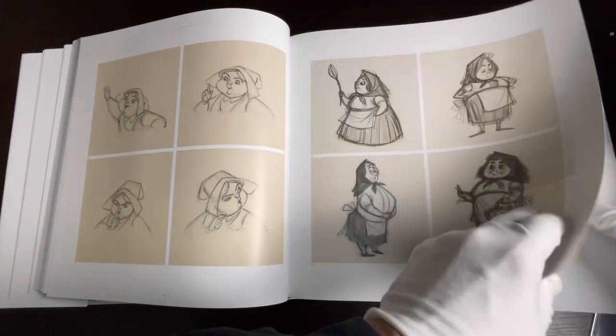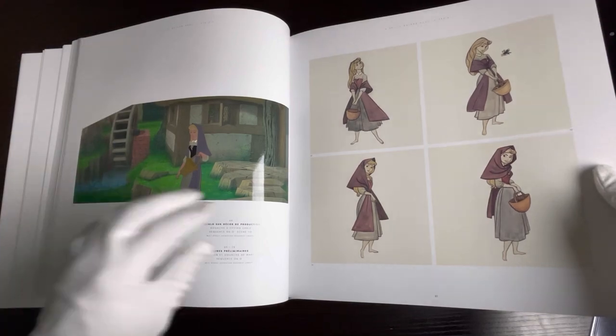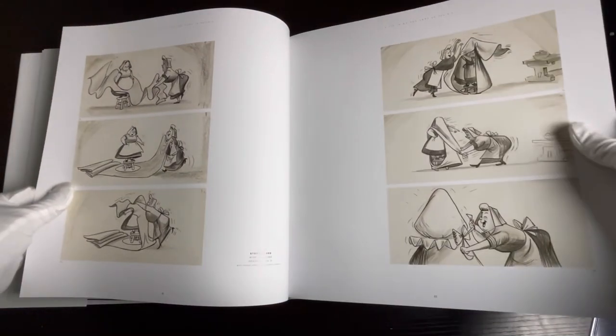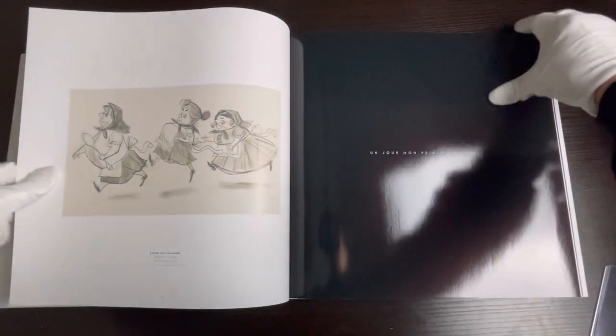I know I saw one in the past — Maleficent on an original background — and I think it was in the range between $12,000 and $20,000. It's pretty wild, and you can see all the different variation of sketches through here.